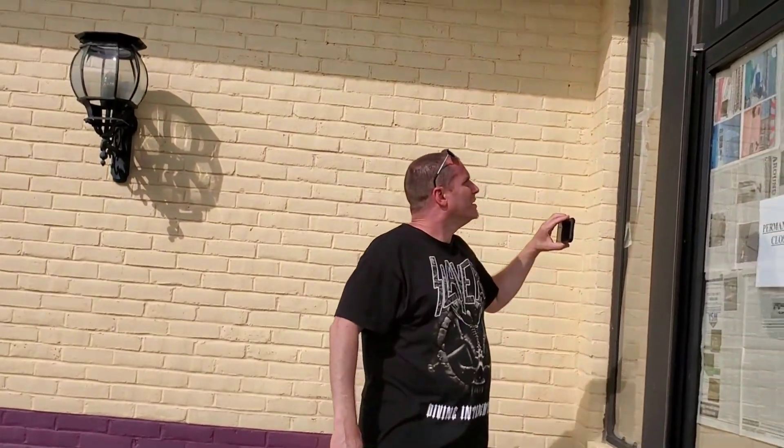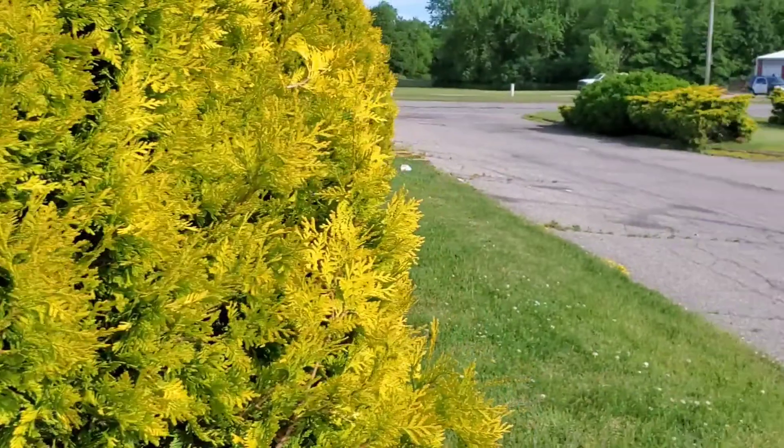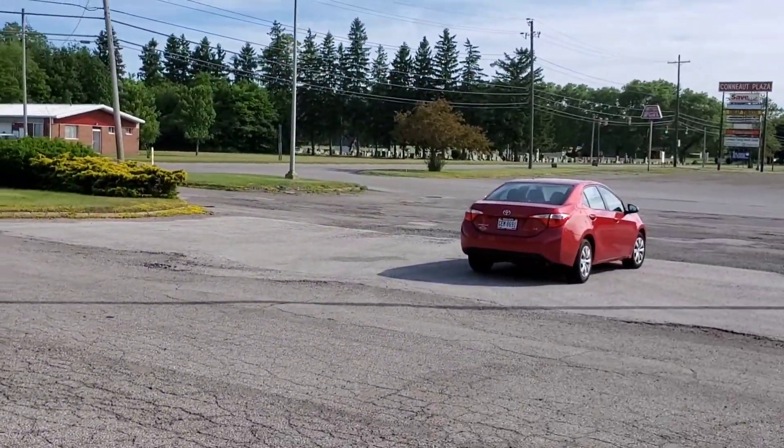I don't know what you call that — like a wallpaper covering or something on the windows too. Weird.